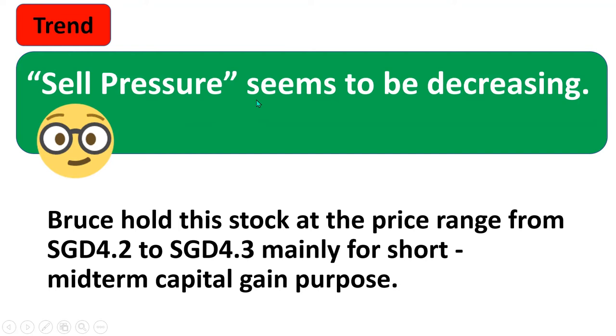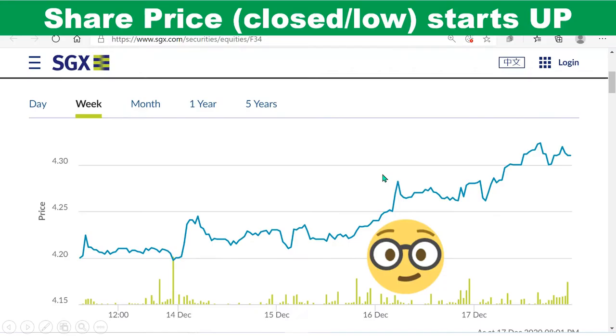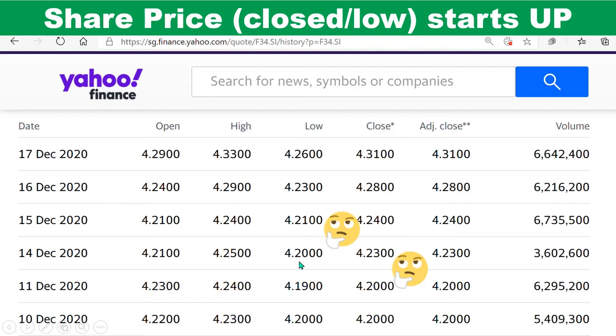Sell pressure seems to be decreasing. I'm not sure whether I'm right or not — that's why I created this video. What happened this week is the share price went up finally around the 15th or 16th. When I look at it, the low price came up on the 15th December and the closing price came up on the 14th December.